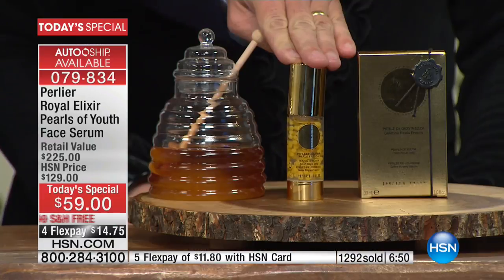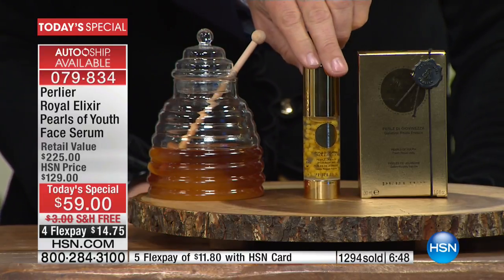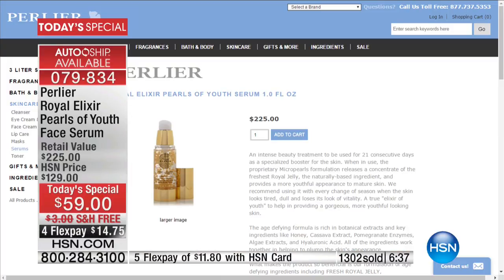I do have to forewarn you — of the over 1,300 ordered, most of those orders are the auto-ship. On the auto-ship, you can go to Perlier's website after today, but we're charging basically more than double the price. On the Perlier website right now it's $225, and they sell it every day at that price. Mom and I wanted to make sure that during the relaunch, the price of this was not a barrier to entry. We really wanted you to try this, because we knew that if you tried it, you would feel the same passion we do about royal jelly.